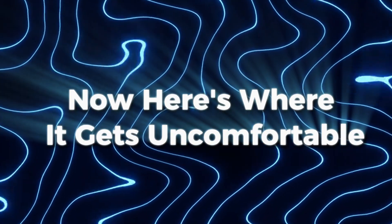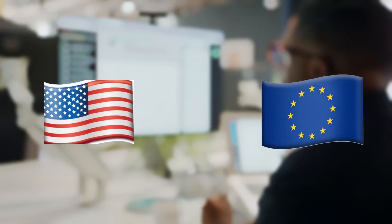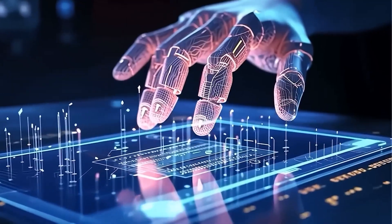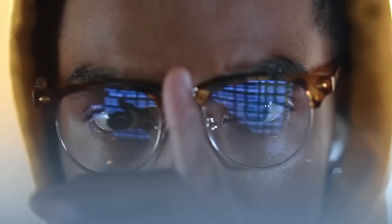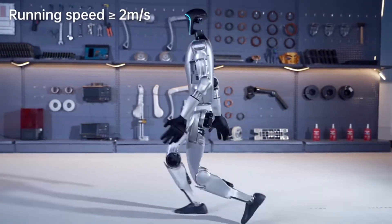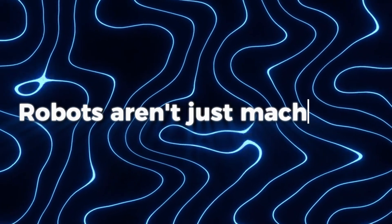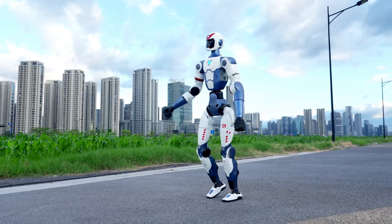Here's where it gets uncomfortable. If the U.S. and Europe don't match this with innovation and affordability, they risk falling behind. This isn't just a race for cool tech — it's a race for the future of automation, labor, healthcare, education, and defense. Robots aren't just machines. They're leverage. And right now, China's playing to win.